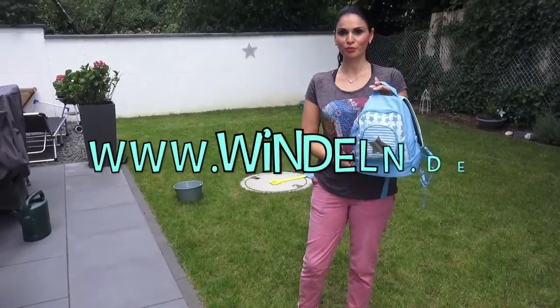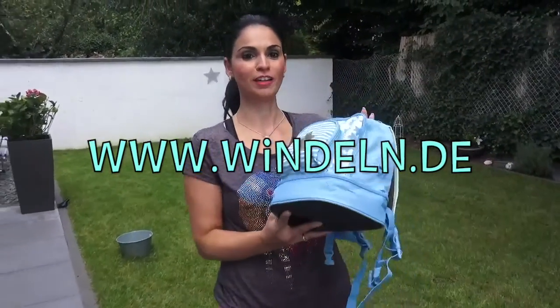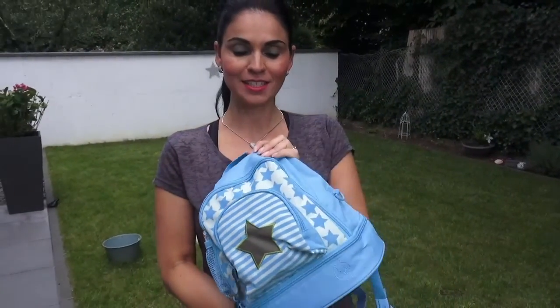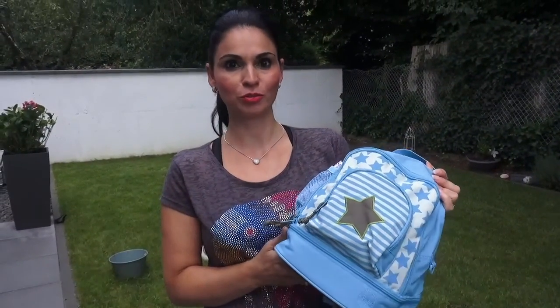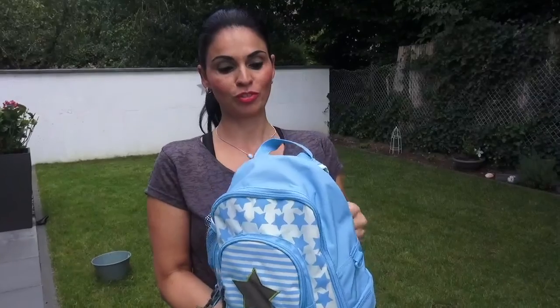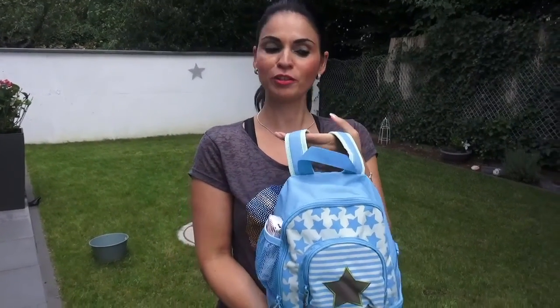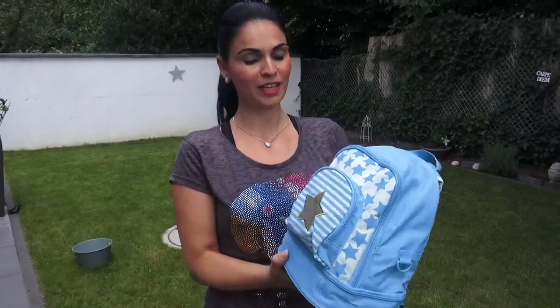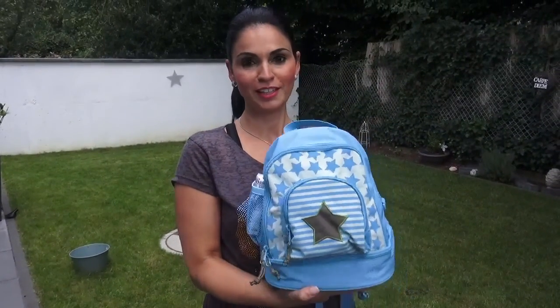Hallo meine Lieben, heute habe ich etwas zugeschickt bekommen von Windeln.de, und zwar diesen wundersüßen Rucksack von der Marke Lässig. Lässig ist sehr bekannt dafür, dass sie sehr nachhaltig und mit recycelbaren Rohstoffen ihre Taschen produzieren – das ist alles sehr schonend für die Umwelt, und das finde ich sehr überzeugend. Ich freue mich, dass mein kleiner Sohn jetzt diesen Rucksack für den Kindergarten hat.